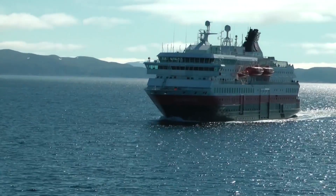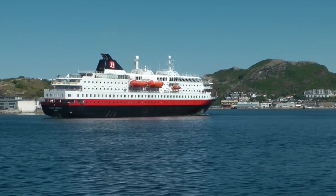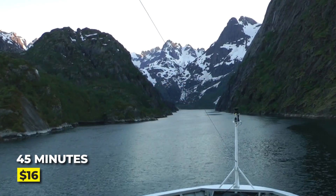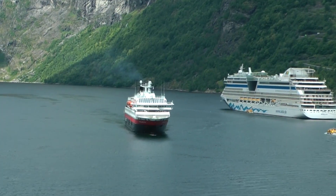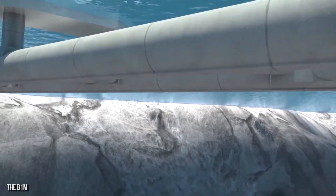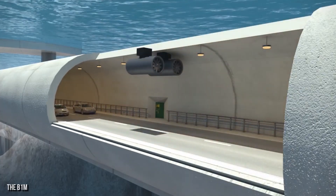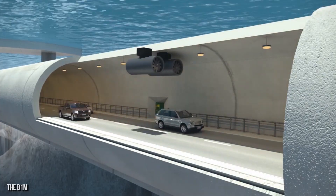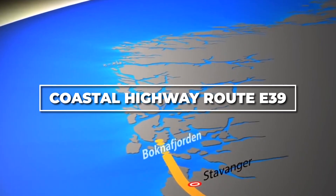With seven different ferry crossings along the way, getting around Norway is anything but a piece of cake. Each crossing can take about 45 minutes and cost about $16 US. Tourists may enjoy the scenic route, but those traveling for business or medical purposes aren't big fans of taking the long way. Fortunately, there will soon be a shortcut thanks to the development of the new Coastal Highway Route E39.